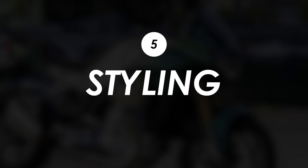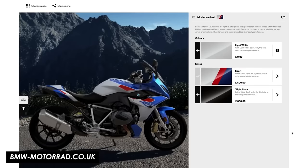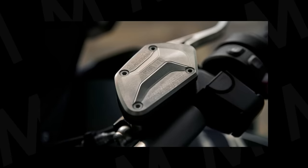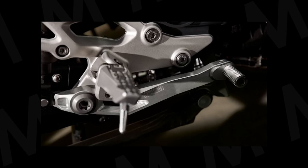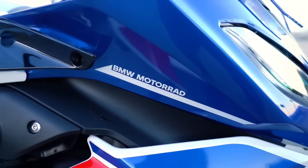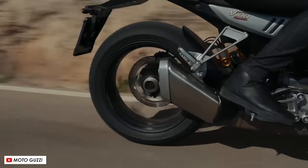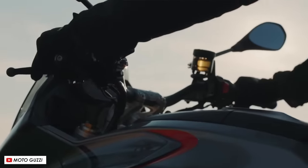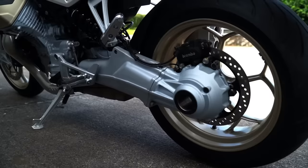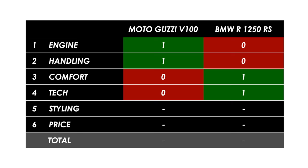Styling is always a big part of any buying decision, and the BMW holds its own — particularly with the £500 Sport package which gives you the M Sport coloured paint job. You can also spec up Option 719 billet parts on the engine cases, levers, pegs and reservoir caps, and there are even a couple of Option 719 wheel choices with milled detailing. But even with all that specced up, I just don't think the BMW can match the V100 for design flair. This bike is really nice to look at from pretty much any angle — beautiful flowing lines through the bodywork, tastefully chosen colour options, and nice details like the lighting front and rear plus the gold wheels and gold engine cases. No questions asked, the point goes to the Guzzi.